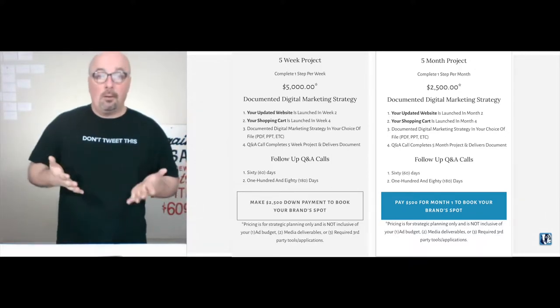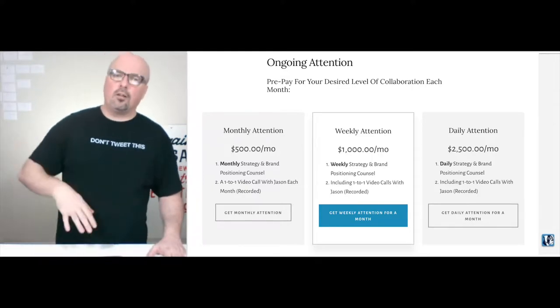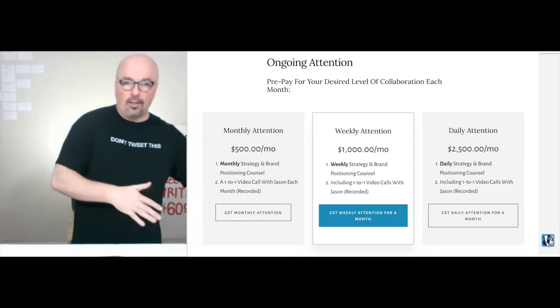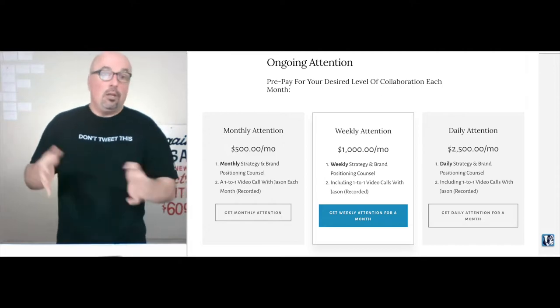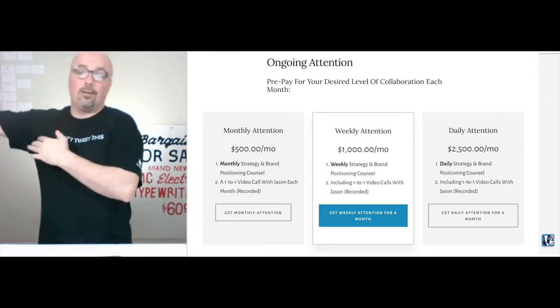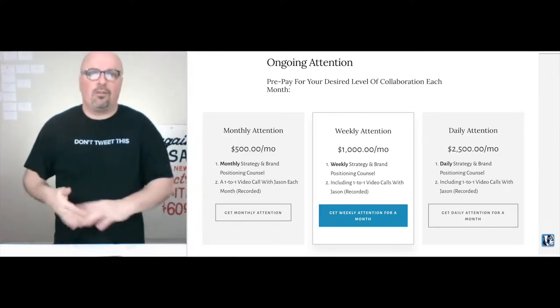Those follow-up calls are included in the package. If you want ongoing attention, that's available — it's $500 for monthly interactions. Or if you need it some months, you can go up to weekly attention at $1,000, or daily attention during weekdays at $2,500 a month.